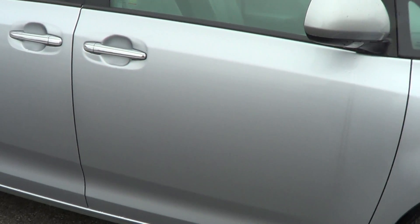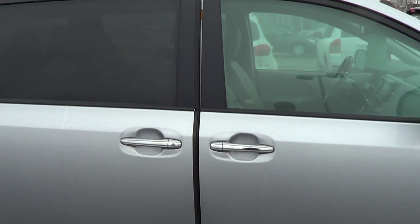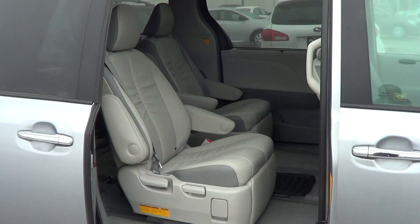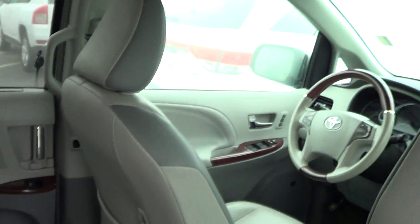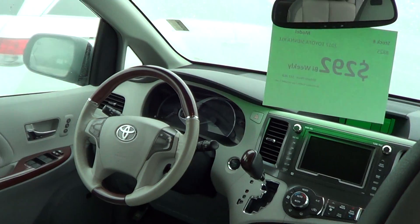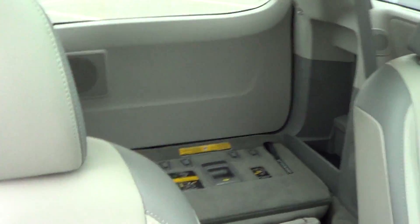This is also the fully loaded model, so you get the nice power doors, your leather second row bucket recliners with footrests. Panning around, you can see the front — there's your nav screen and double sunroofs.